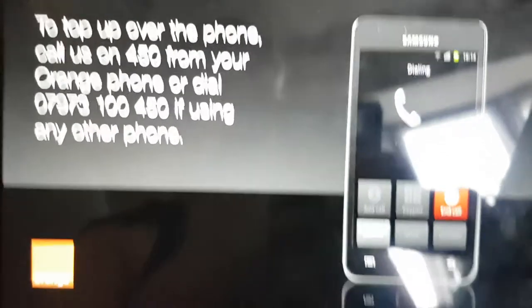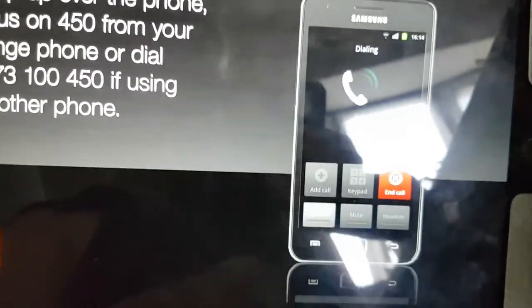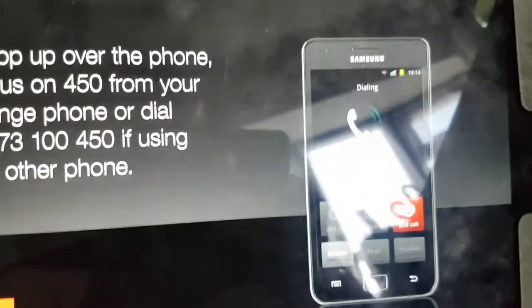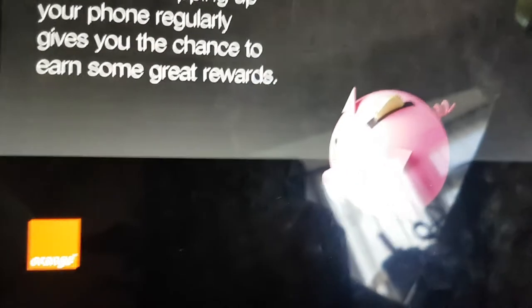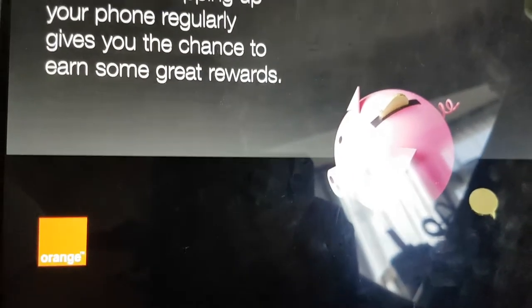To top up over the phone, call us on 450 from your Orange phone, or dial 07973 100 450 if using any other phone. Remember, topping up your phone regularly gives you the chance to earn some great rewards.